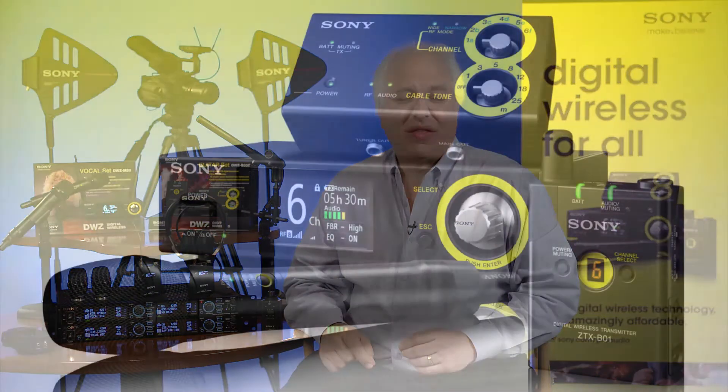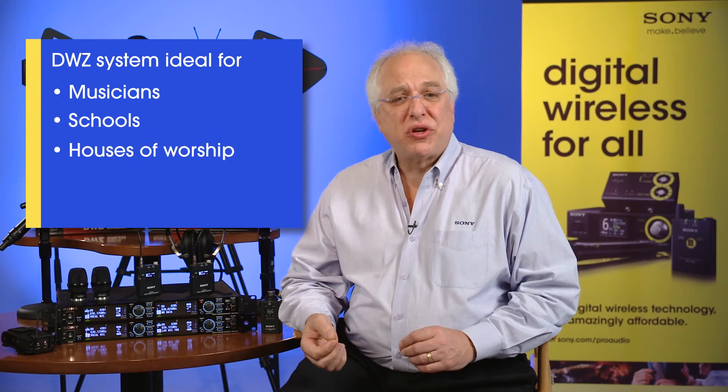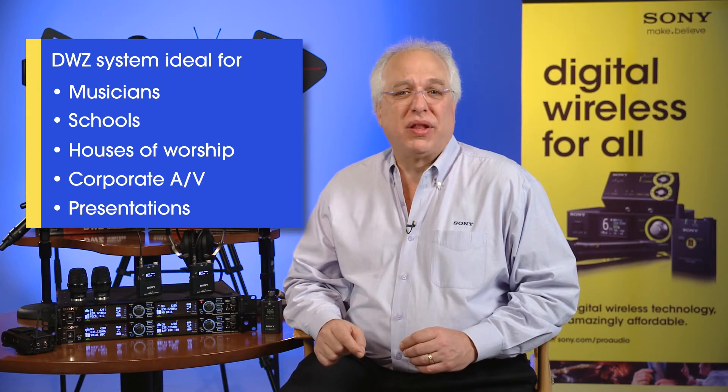And that brings us to our latest entry in the digital wireless mic market, the DWZ Series — affordable 2.4 GHz digital wireless microphones. These systems are ideal for use by musicians, schools, and houses of worship, as well as corporate AV presentation applications, all with high-quality 24-bit linear PCM digital audio transmission.